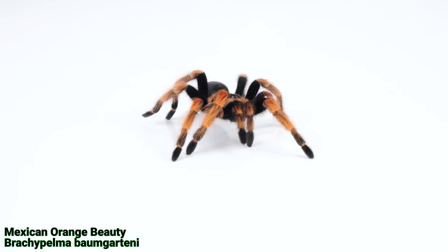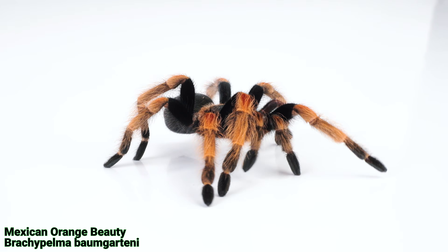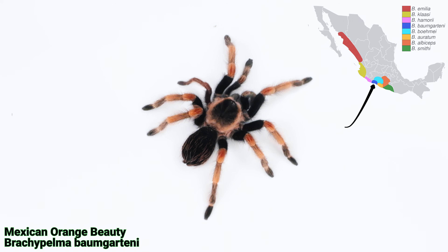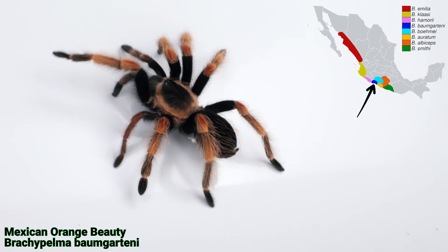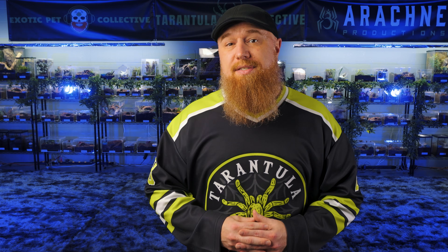Now let's look at the Brachypelma baumgarteni. This spider is very similar in appearance to the Brachypelma bomai, but with slightly lighter orange bands and darker overall coloration. The species is often confused with the bomai, but it is more vibrantly orange and has a more subtle difference in its leg markings. You really have to get them side by side to see the difference, as it can be pretty tricky if you only see one of them in person.